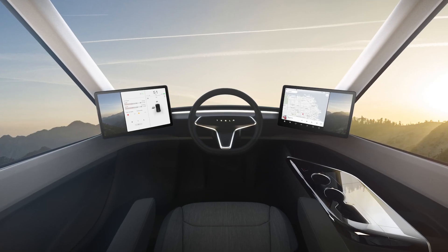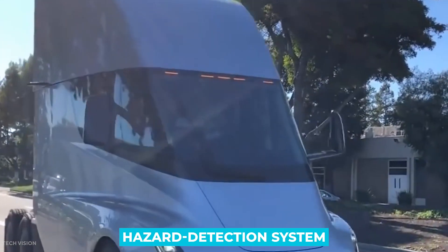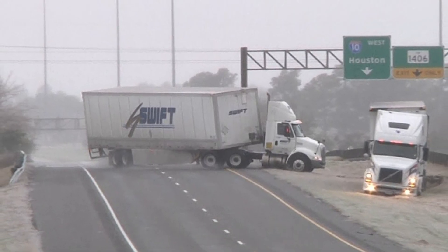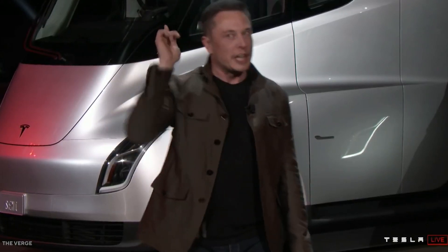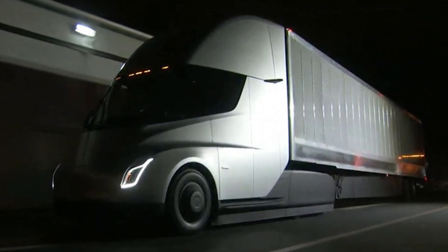Further expounding on the safety focus while using autopilot, the truck will have emergency braking, a hazard detection system that alerts the driver of potential nearby hazards, and active safety controls that detect and prevent jackknifing. Though platooning regulatory changes would be required, Elon Musk has said that he envisions convoys of Tesla Semis operating in autopilot mode led by a single driver-controlled truck.